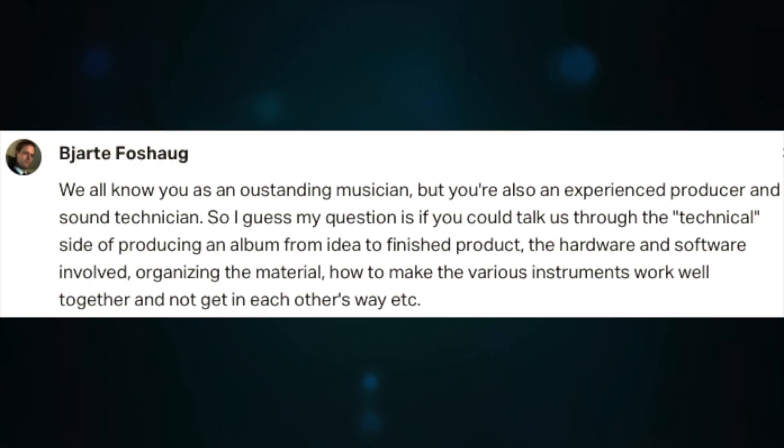We all know you as an outstanding musician, but you're also an experienced producer and sound technician. So my question is if you could talk us through the technical side of producing an album from idea to finished product — the hardware and software involved, organizing the material, how to make the various instruments work well together. I've addressed a little bit of this in a previous video, but today I will try to elaborate additionally. That's true that I'm also a music producer, but this is part of the job since I'm a composer and session musician.